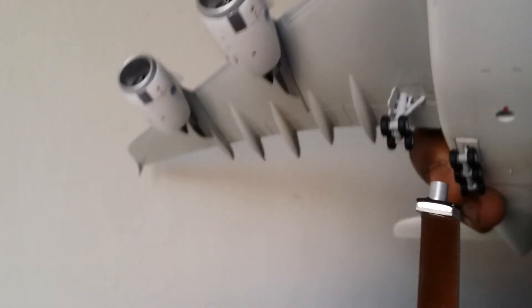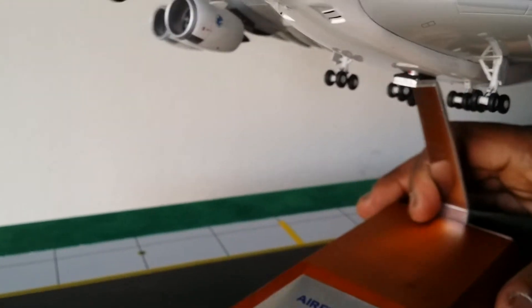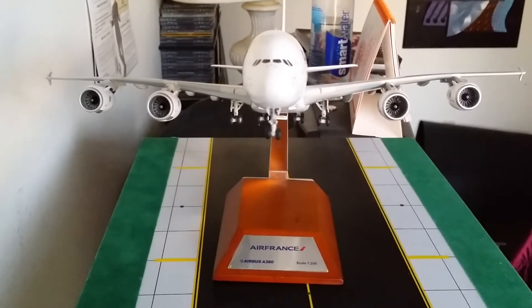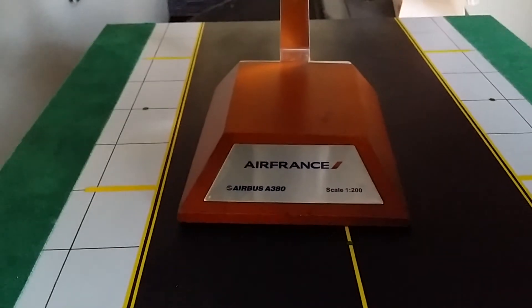Here is the stand — a very custom stand, and I'm really impressed with it. The padding right there means you don't have to worry about your plane falling off. Getting ready to put the model on the stand — there you go, folks. Oh, that's beauty! Let's take a look at it on the stand — pretty cool.